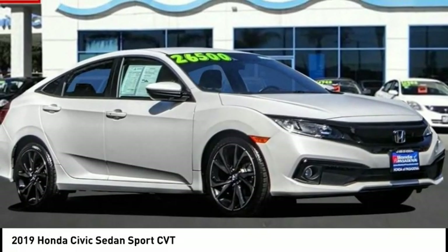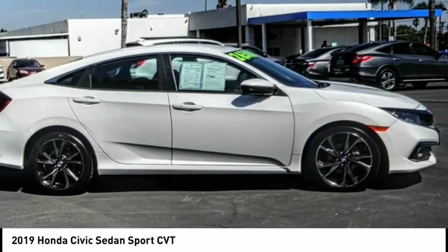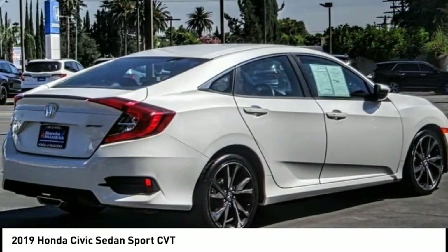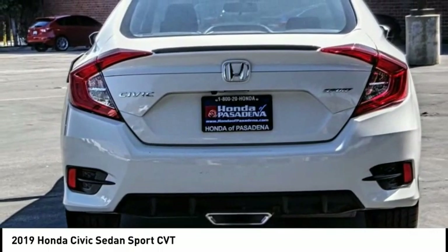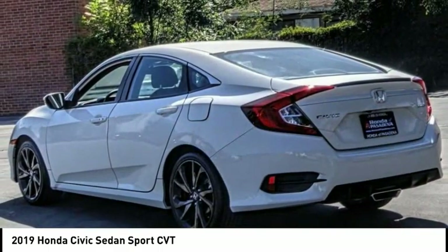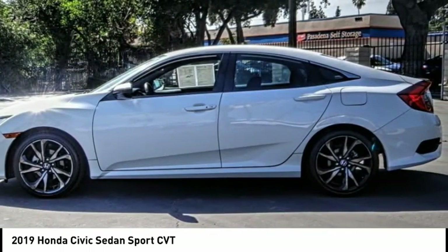Looking for the right vehicle? Check out the 2019 Honda Civic — practical, awesome gas mileage, and incredibly reliable. This vehicle has less than 30 thousand miles. Here are some of this vehicle's great options: electronic stability control, alloy wheels.